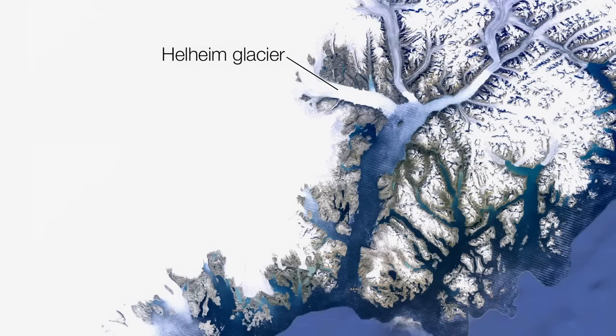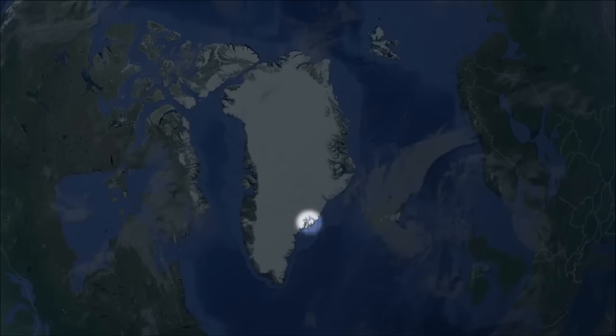Think you know what a glacier is? Well, think again. I'd like you to meet Helheim, a glacier in southeast Greenland.